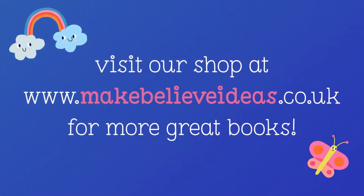If you like this story, you can visit our shop at www.makebelieveideas.co.uk for more great books. Thanks for watching — we'll see you next time!